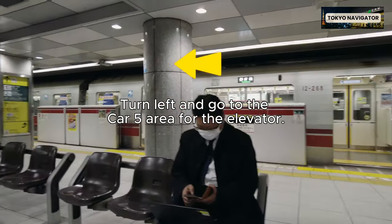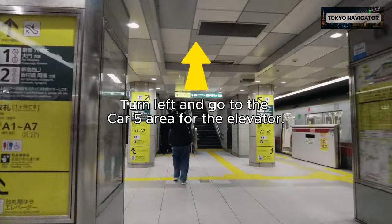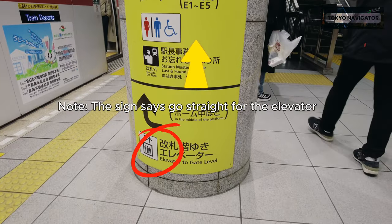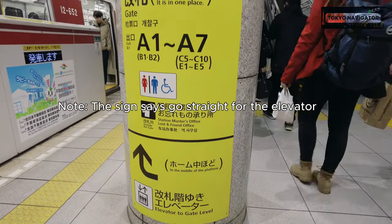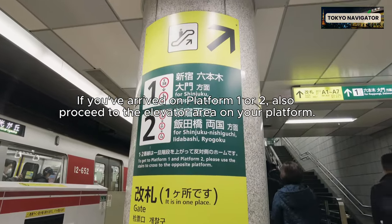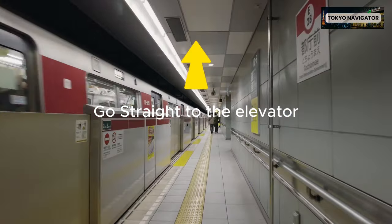Arriving at Tochomae Station in car 1, turn left and go to the car 5 area for the elevator. Note the sign says go straight for the elevator. If you've arrived on platform 1 or 2, also proceed to the elevator area on your platform. Go straight to the elevator.